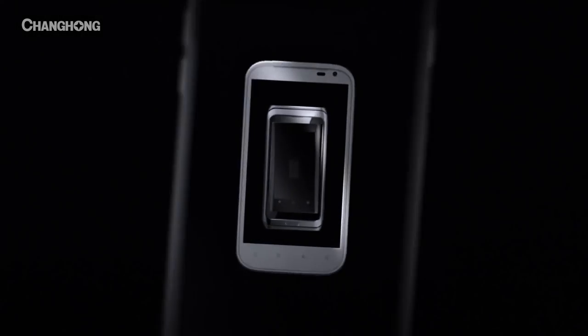Remember how exciting a new phone used to be? Sure, smartphones keep getting better. But better — is it good enough?